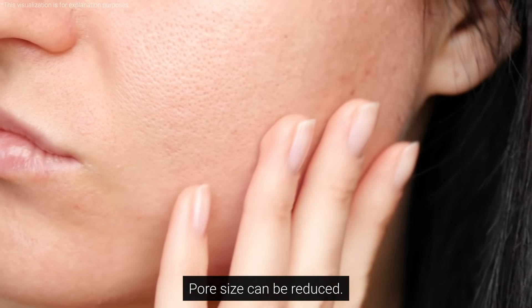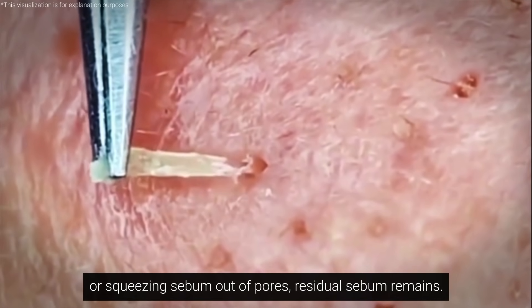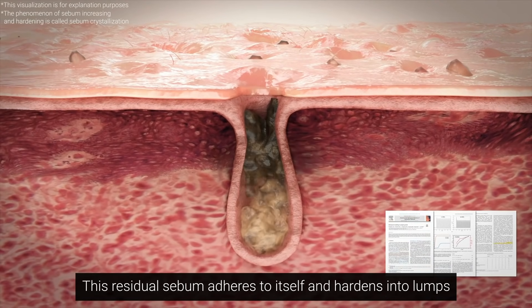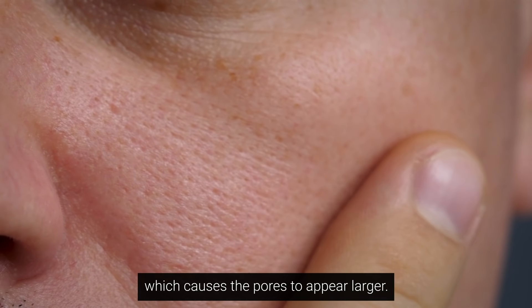Pore size can be reduced. Even after cleansing or squeezing sebum out of pores, residual sebum remains. This residual sebum adheres to itself and hardens into lumps, which causes the pores to appear larger.